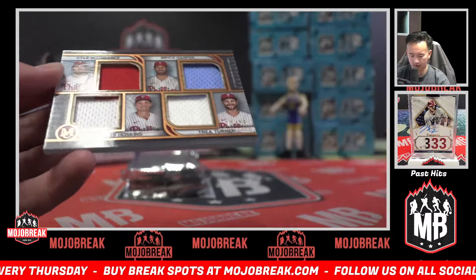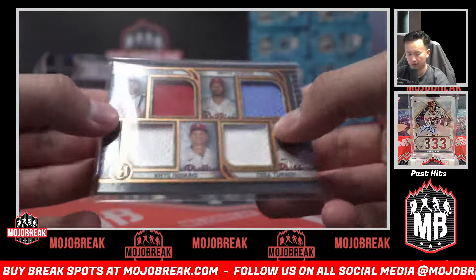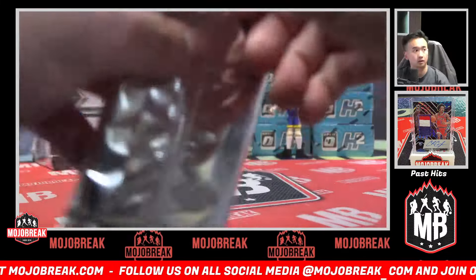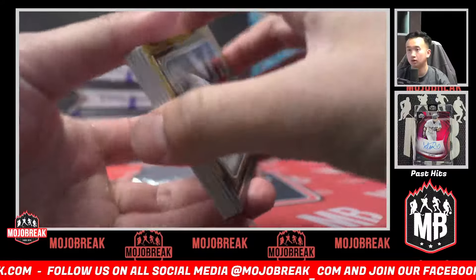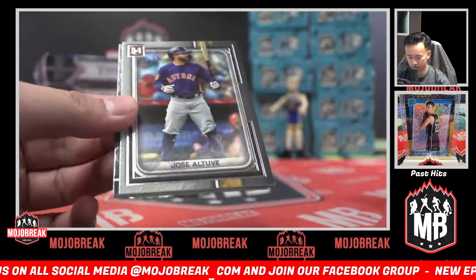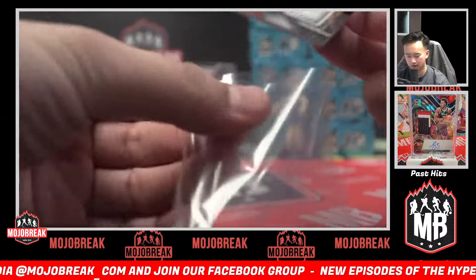This is sick — all Phillies! Schwarber, Harper, Hoskins, and Trea Turner out of 75 quad jersey. Philadelphia! 299 Rafael Devers for the Red Sox. Jimenez, Judge, Altuve, and then rookie auto Vaughn Grissom — Braves! 299 Braves.